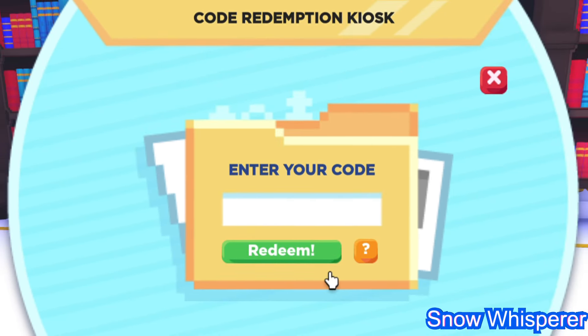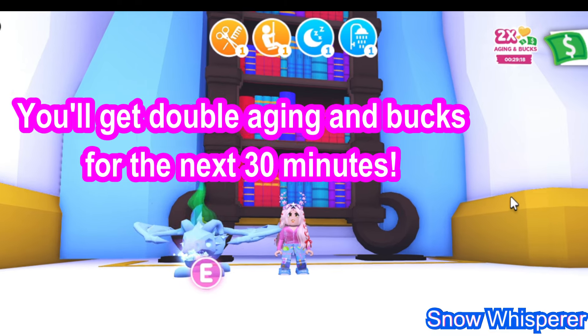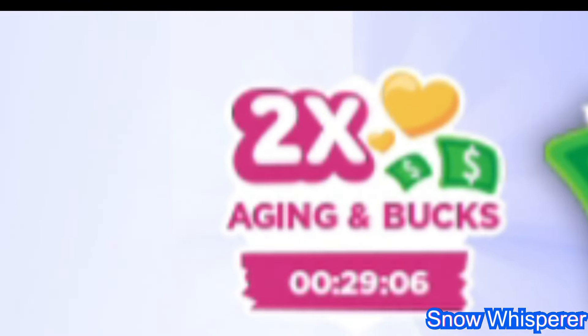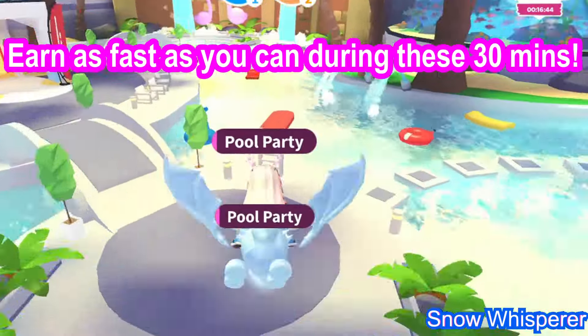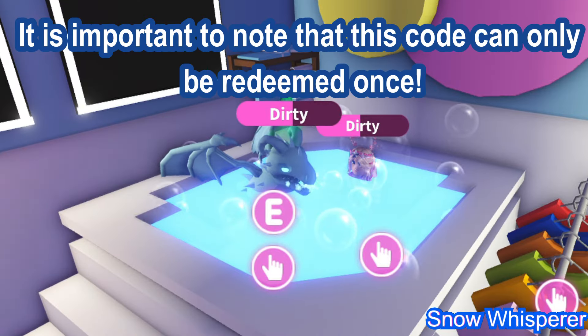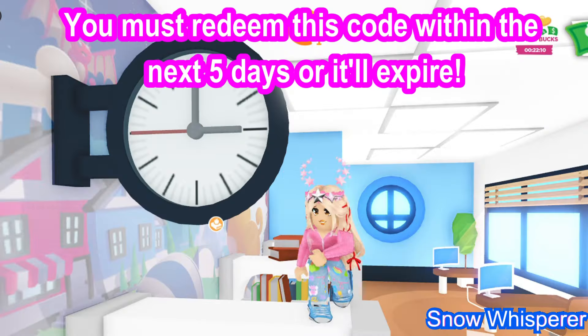Your code has successfully been redeemed! You will get double aging and bucks for the next 30 minutes. Hurry up — the clock is ticking. Complete tasks quickly and start earning double bucks before the time runs out. Earn as fast as you can during these 30 minutes. Don't miss out on this limited time deal.